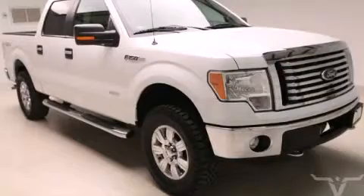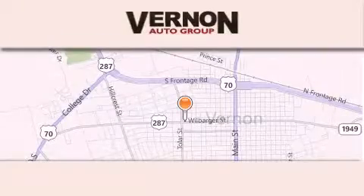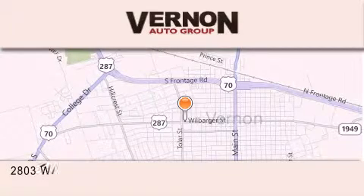Contact us today to arrange your test drive. Vernon Auto Group is located at 2803 Wilbarger Street in Vernon.